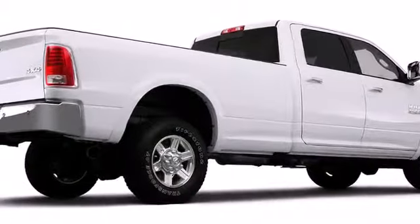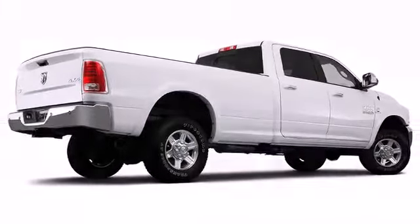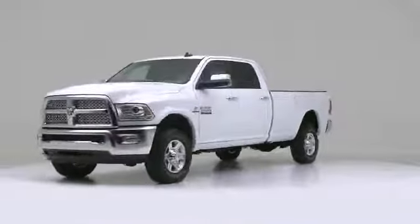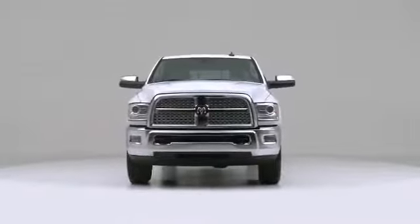The 2013 Ram 2500. This vehicle delivers the thrill of sport-oriented motoring in a value-oriented package. Prepare to be impressed.